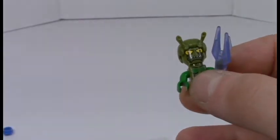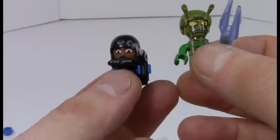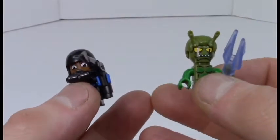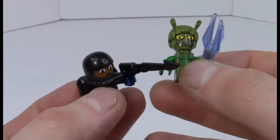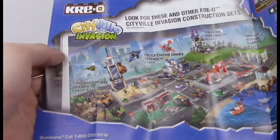What can I say about Cityville Invasion? They're trying a bit too hard — trying to make their own figures and get people to buy them. I literally just bought them, and they're very cheap, very cheap-looking little things.